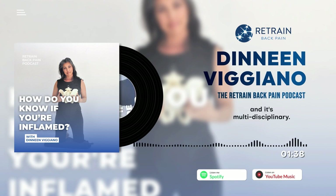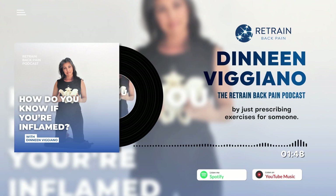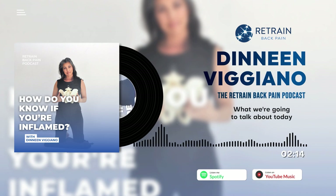I'm not limited to just prescribing exercises. In fact, exercise is usually the last thing I get to with my clients — it's not the most important part of the therapy for me. Managing inflammation is right up there with one of the factors that may be keeping you in a cycle of hurt.